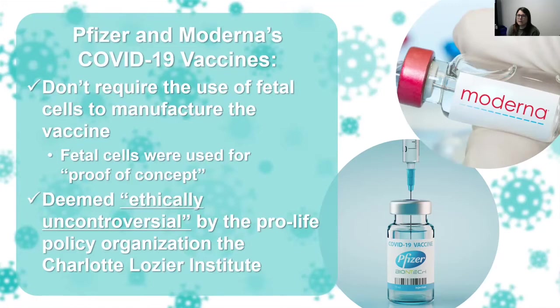Essentially they were trying to determine if a human cell could take up the mRNA from the vaccine and produce the spike protein from SARS-CoV-2. The other testing stage was used to characterize the spike protein — they wanted to examine it once it was produced by that human cell.